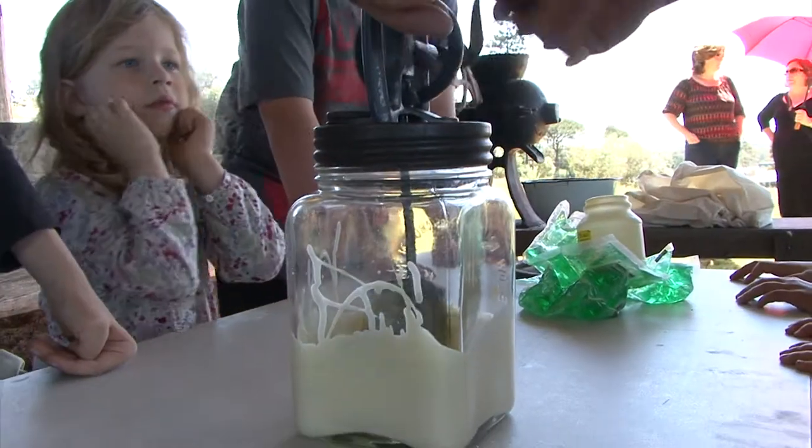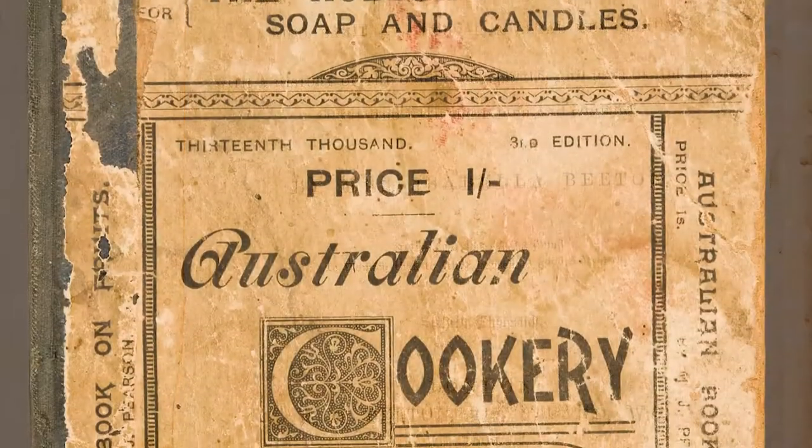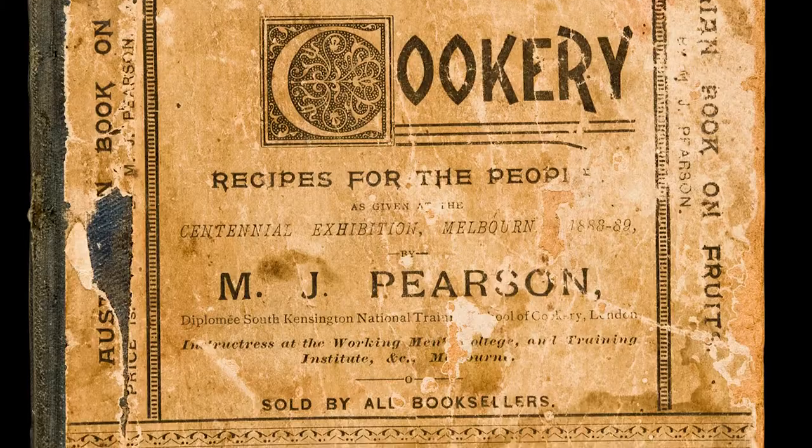What we'd now buy from supermarkets and shops, this family would make themselves — from fruit preserves when things were in abundance, to their own butter, cream and cheese. They'd cure their own meats, their own bacon, their own hams, their own corned beef. We're also very fortunate in our collection to have some of the family's original cookbooks, and you can see the food splattered on their favourite pages, so we know what their favourite desserts were and some of their favourite menu items.